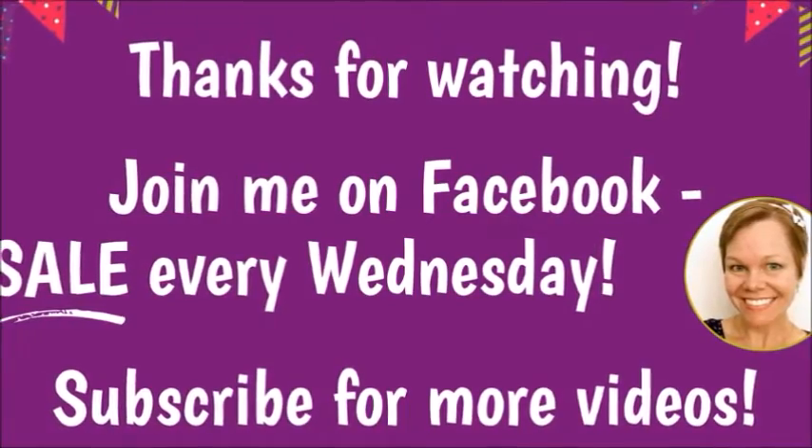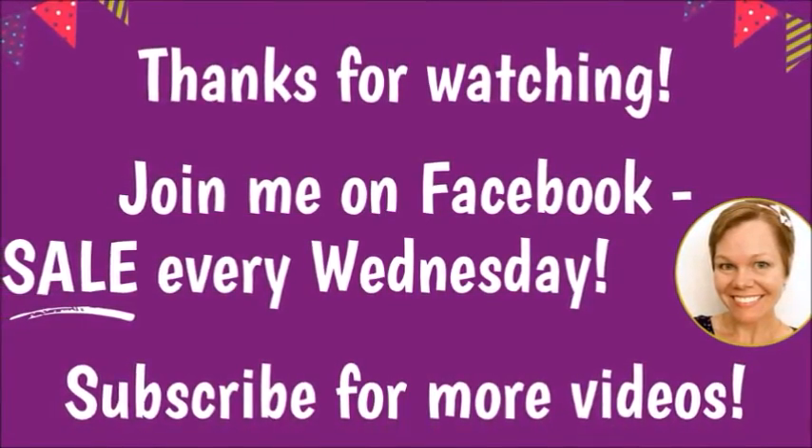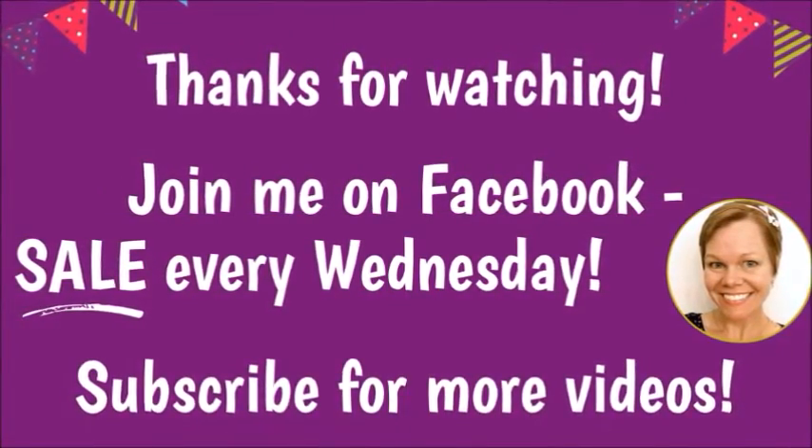Subscribe — link in the description box, it's free. Become a Book Barn fan.